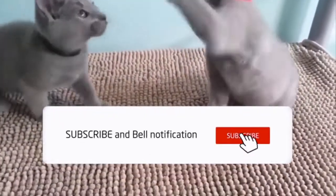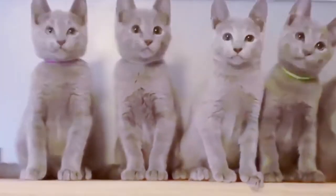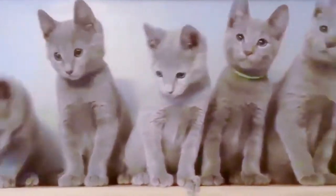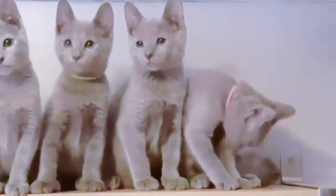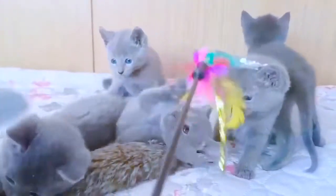Is the Russian blue a lap cat? They are sensitive cats and affectionate. They enjoy the company of their owners and are receptive to playing games and being trained. The general tenor of the description of this cat's temperament indicates that, in general, they will be a lap cat.